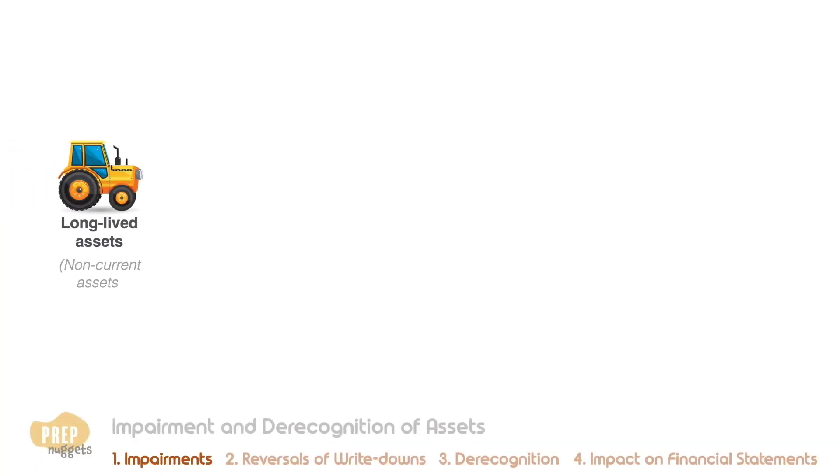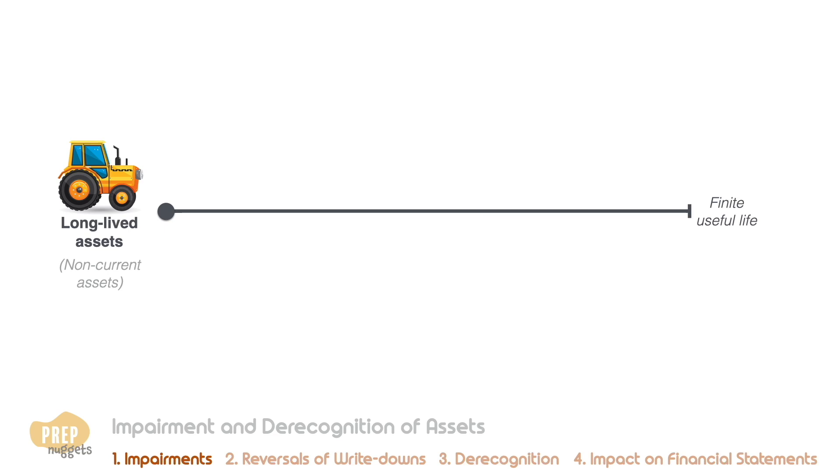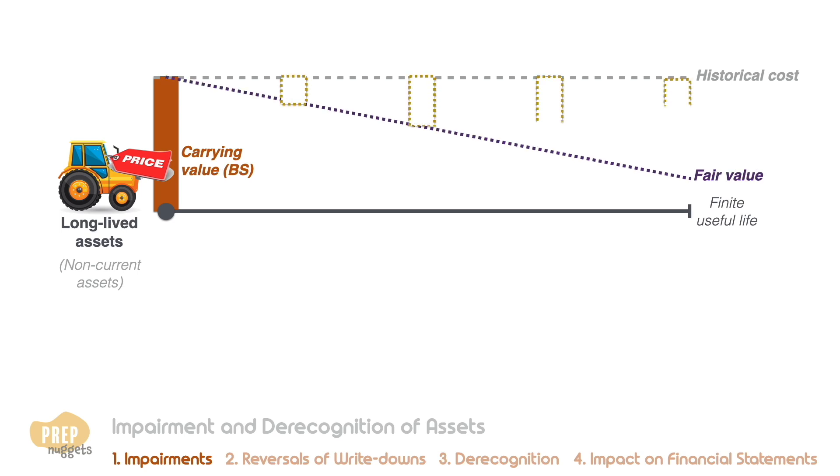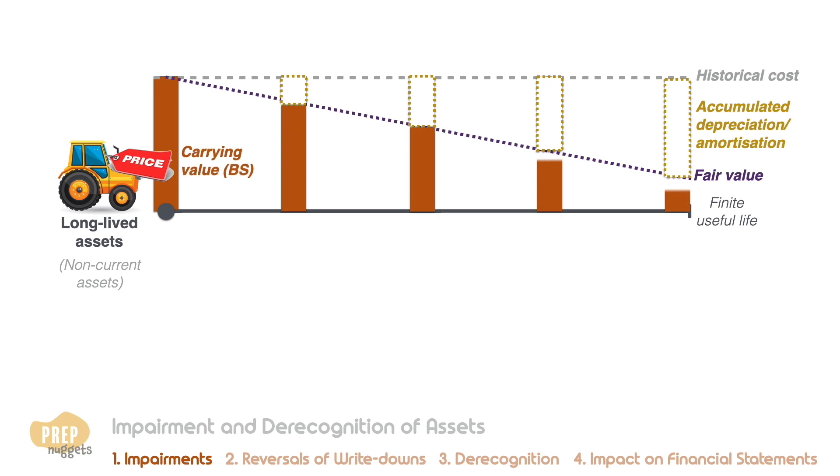Long-lived assets usually have a finite useful life. At purchase, the value of the asset is capitalized as a non-current asset on the balance sheet at cost. To account for decreasing asset value over time, tangible assets are depreciated while intangible assets are amortized at a fixed schedule over the useful life of the asset — that is, the carrying value on the balance sheet gets reduced over time.